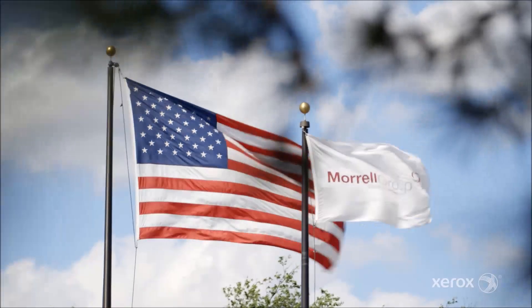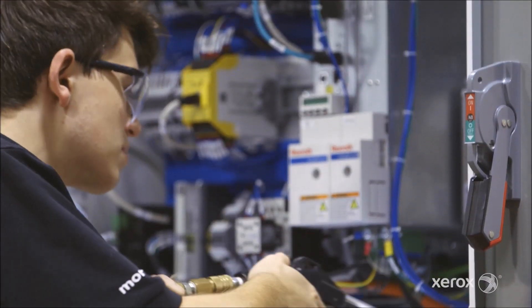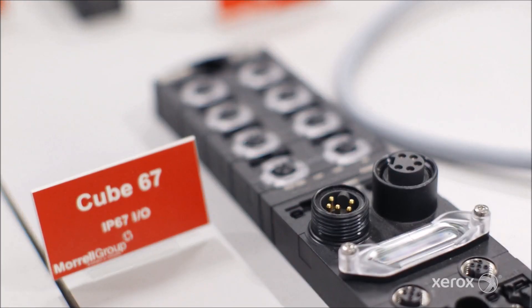Morell offers products from world-class providers in industrial automation, everything from hydraulics to electronics and mechanicals, and we deliver those products to our customers.